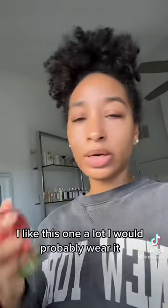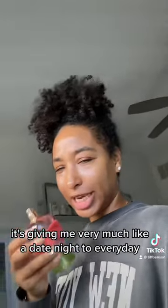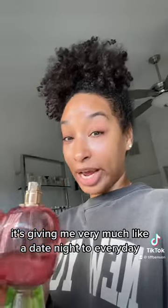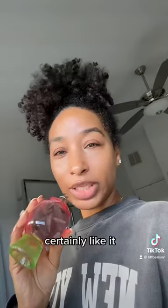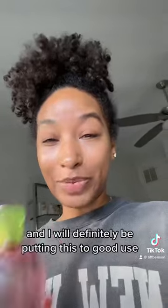I would probably wear this... when would I wear this? Because it's dessert-like, it's giving me very much like a date night to every day. Certainly like it. Happy to have it in my collection, and I will definitely be putting this to good use.